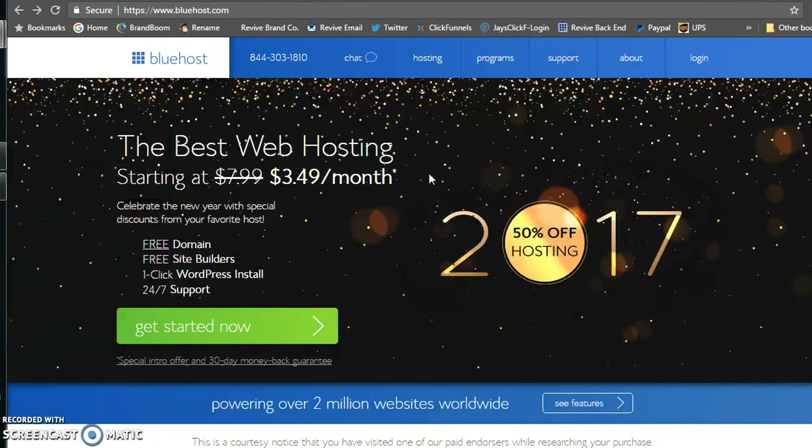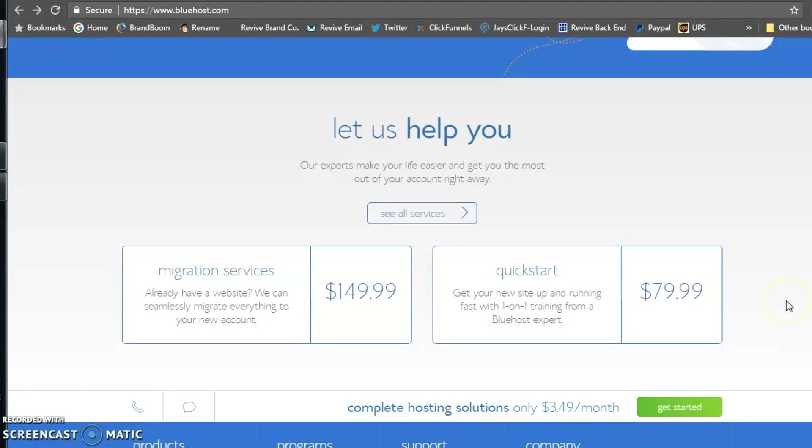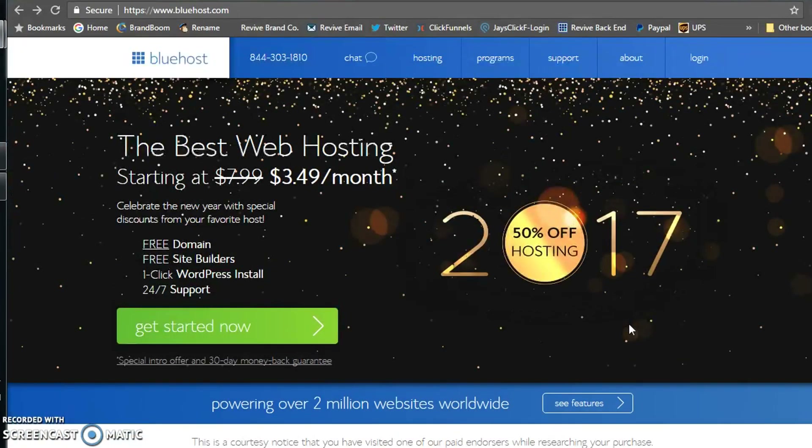As soon as you click on the link in the description, it's going to take you to the main page — this is your hosting package. They have great packages for startups. As you can see, it has really easy one-click install, 24/7 support, and a money-back guarantee. You have 30 days to decide if this is for you; if it's not, they legitimately refund your money. They also give you over $150 in Google offers, and they can migrate your old website. If you're just starting out, you're going to get right to this.